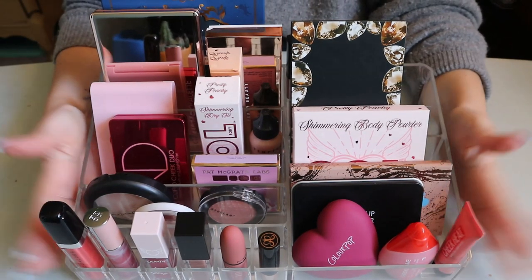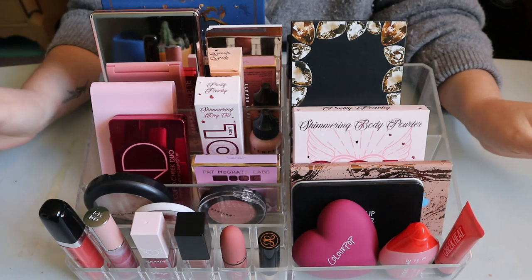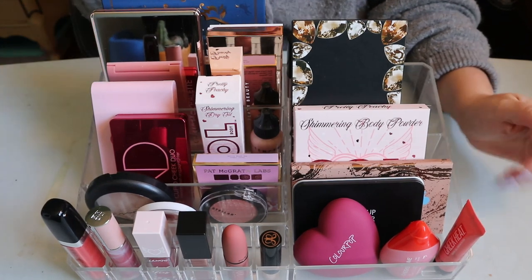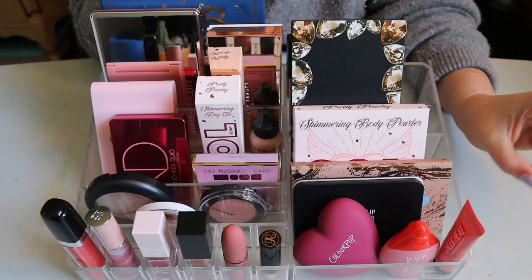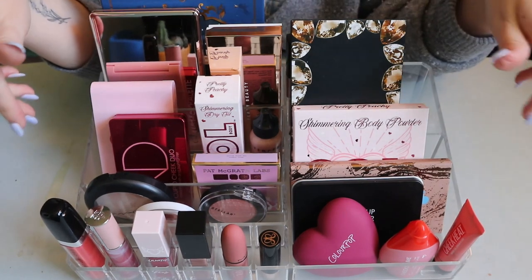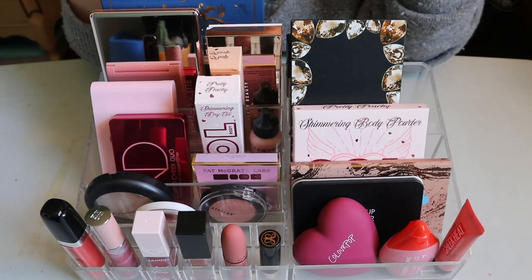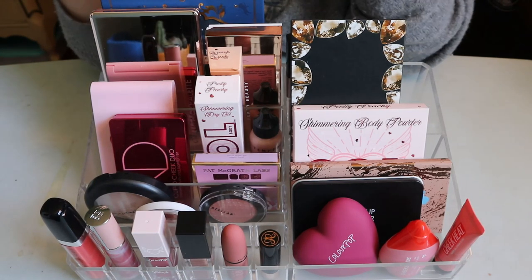Hey guys, welcome back to my channel! For today's video, it's my spring shop my stash. I feel like I just did a shop my stash but it was more of a Valentine's Day theme, and now I'm ready for spring. I want to get some things out of my stash and back in my collection, though a few are staying because they're in my whole collection project or deck of panning. I'll let you know as I go.